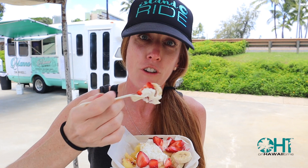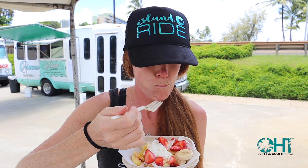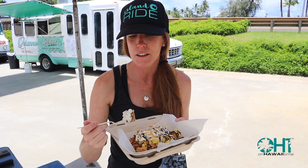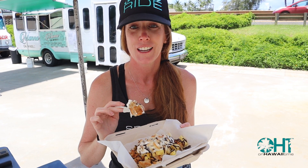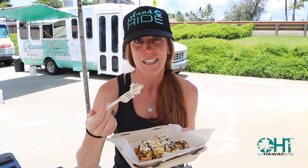They make this coconut whipped cream fresh in the truck and it is amazing — I want this whipped cream every day. This is called the Dragon. One of the things I really love is that they actually cut the waffle up into little bite-sized pieces, just like your mom would do for you. I really appreciate this added touch.